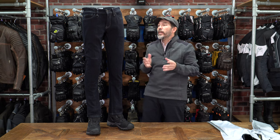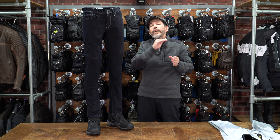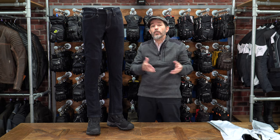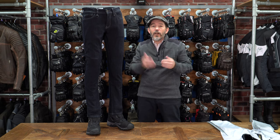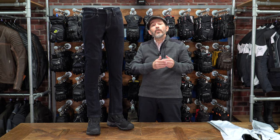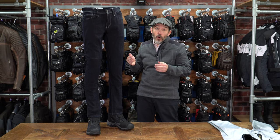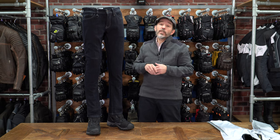In terms of sizing, it goes all the way from a 28-inch waist up to a 34-inch waist in inch increments — so that's really useful if you are a 29 or 30, for example. From 34 all the way up to 40, it is in 2-inch increments.